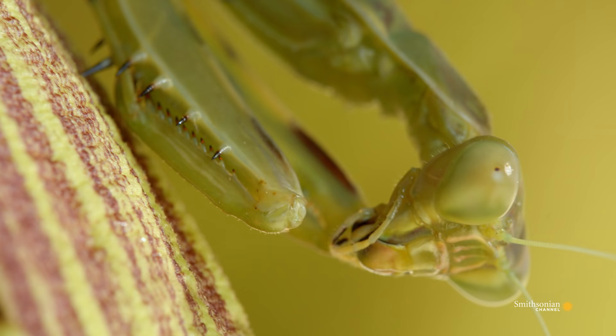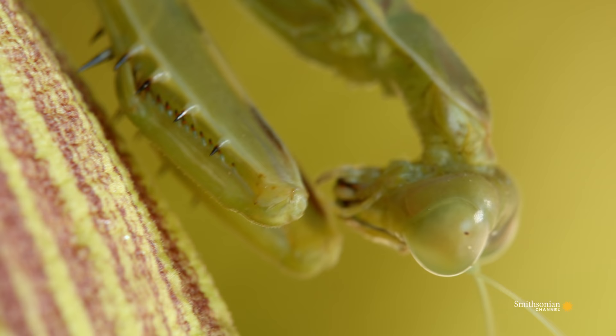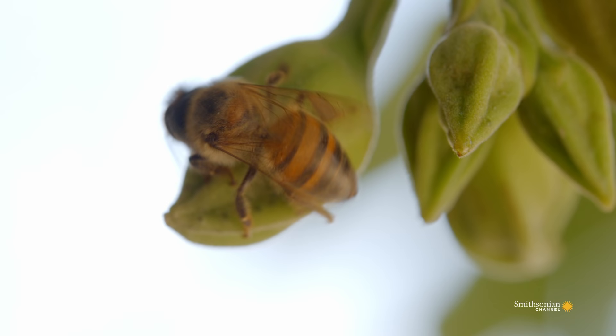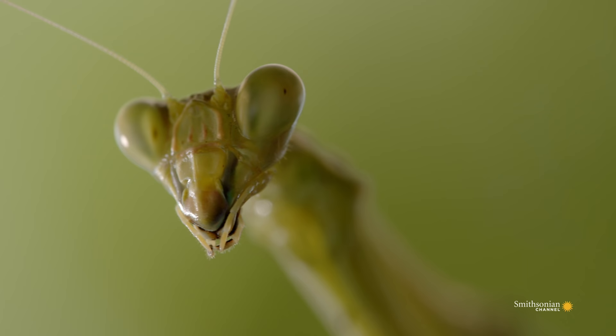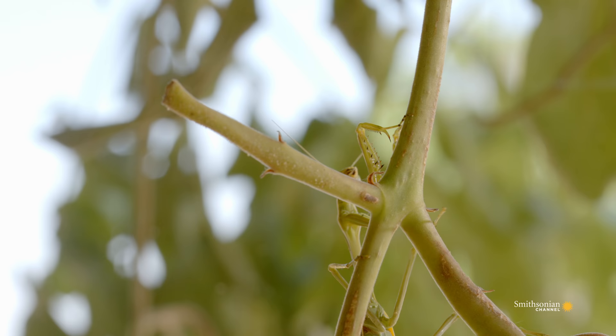Its disguise is the perfect adaptation to hunting on vegetation such as this tree. Its huge compound eyes each contain 10,000 light receptors called ommatidia. Each of these faces in a slightly different direction, giving the mantis a very wide angle of view — up to 245 degrees. It's almost like having eyes in the back of your head.